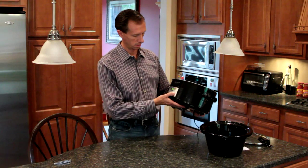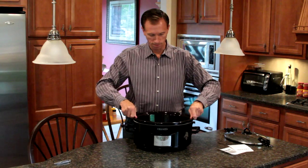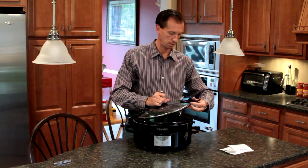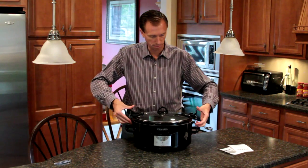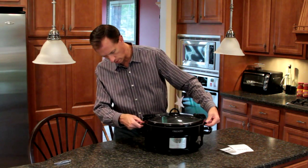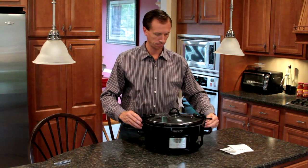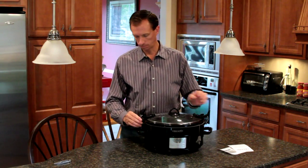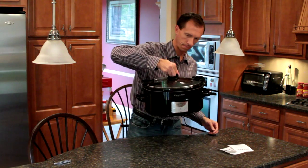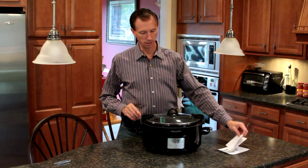Before I burn myself, I'm going to shut that off. You put the pot in and the latches hook onto the plastic on the outside, creating a pretty nice seal. I hope these plastic latches don't break, but it does create a pretty tight seal. We'll see if they last over time.